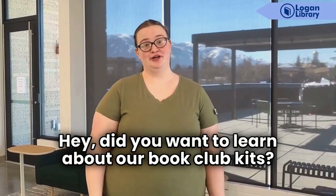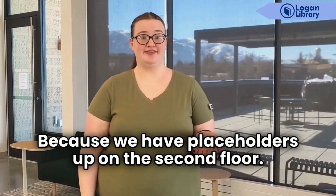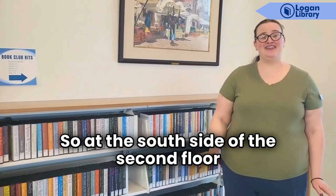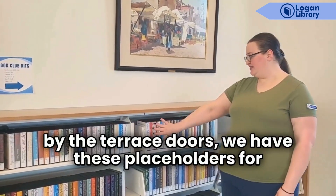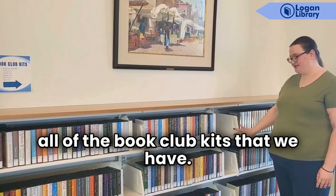Did you want to learn about our book club kits? We have placeholders up on the second floor. Follow me. At the south side of the second floor by the terrace doors we have these placeholders for all of the book club kits that we have.